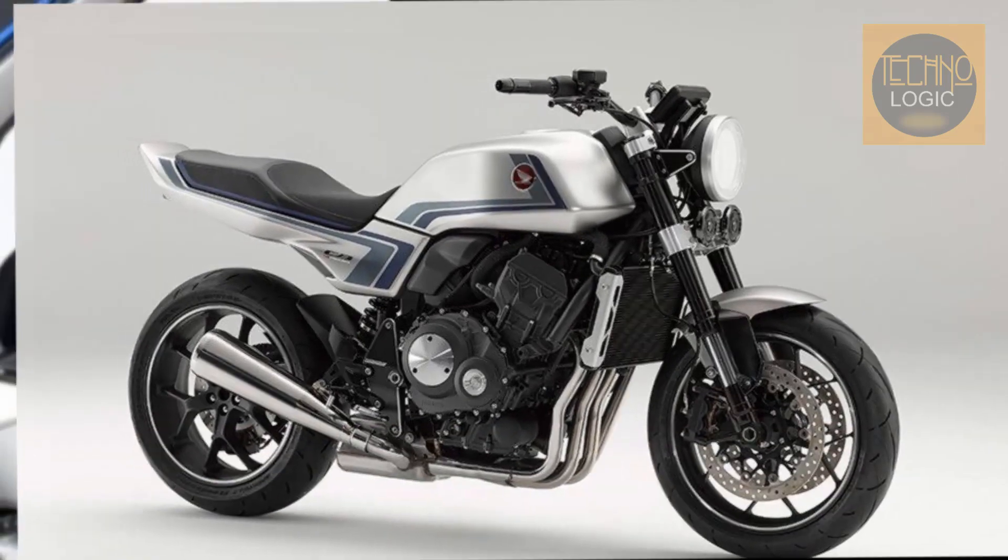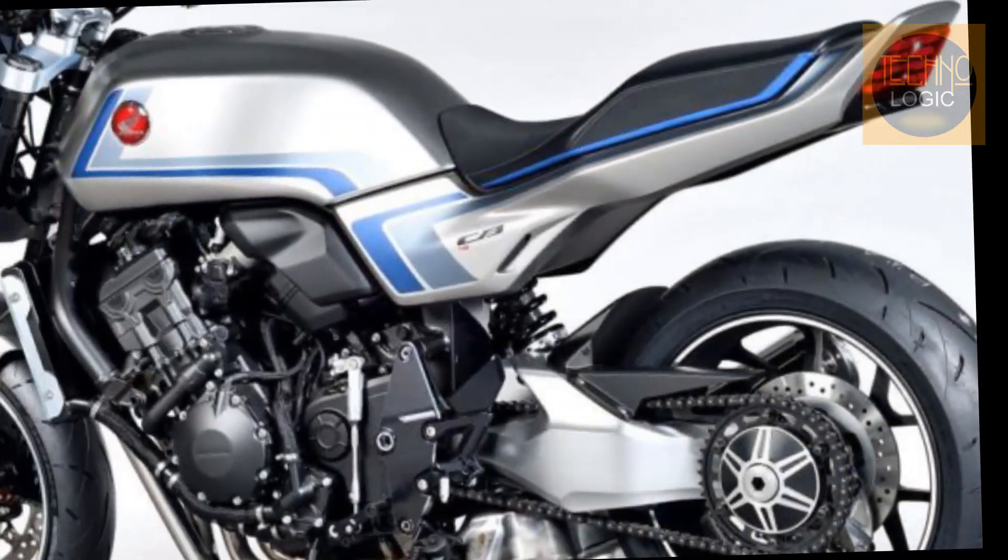The CBF has huge drilled disc brakes front and rear, further differentiating it from the original bike.